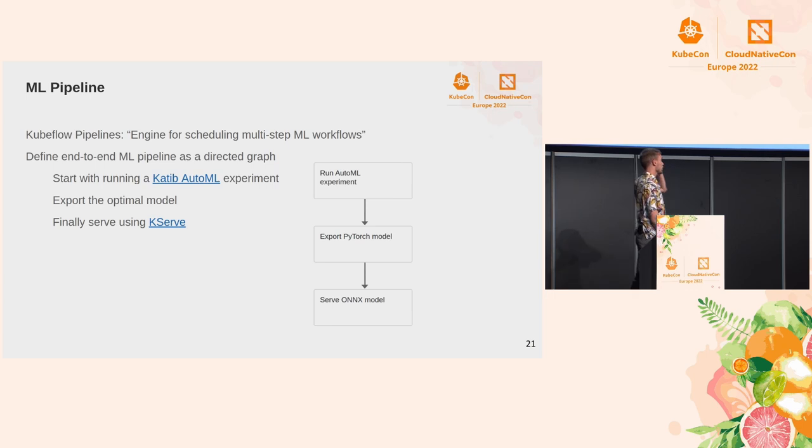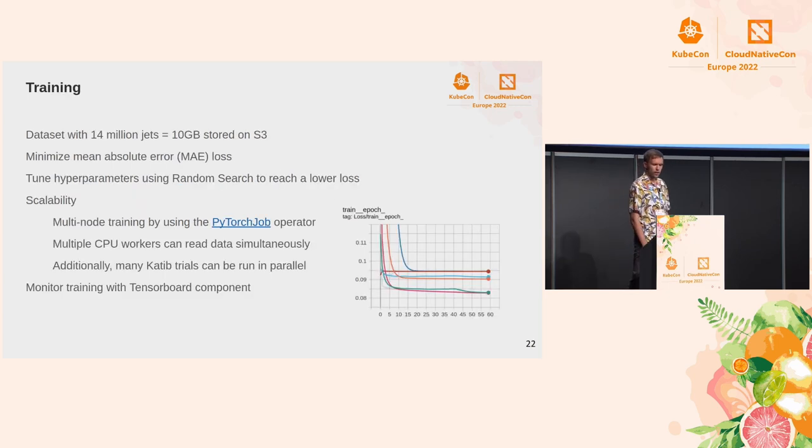Here's where Kubeflow comes in. We have our two models and we want to run them on our internal resources at CERN. We created a pipeline where we begin by running an AutoML experiment to tune hyperparameters for the neural network using Katib. We then export the best model, store it on S3, and serve it using KServe. The training set was 10 gigabytes, also stored on S3. The target is to minimize a loss function, and we tune hyperparameters using random search — one of the more basic hyperparameter tuning algorithms but also one of the best, as it will eventually find the optimal model.